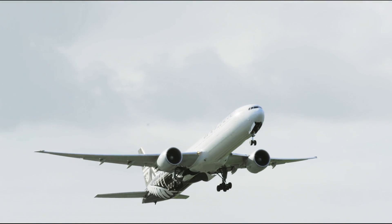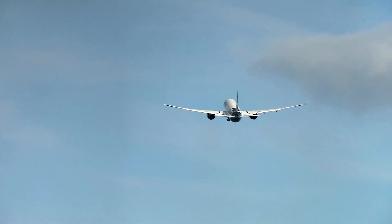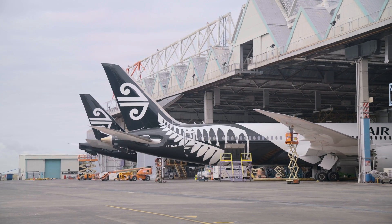Air New Zealand has teamed up with components and systems provider Moog, Microsoft, and ST Engineering Aerospace for a world-first experiment exploring the role 3D printing and blockchain can together play in aircraft engineering.